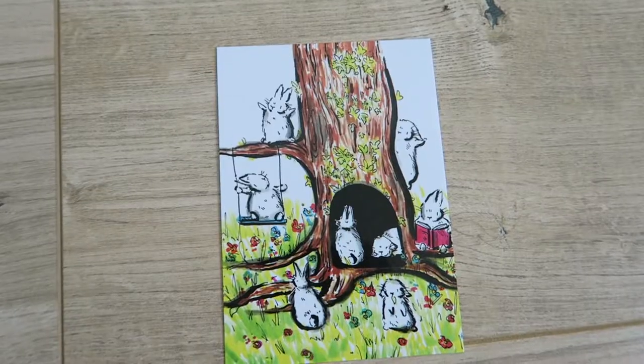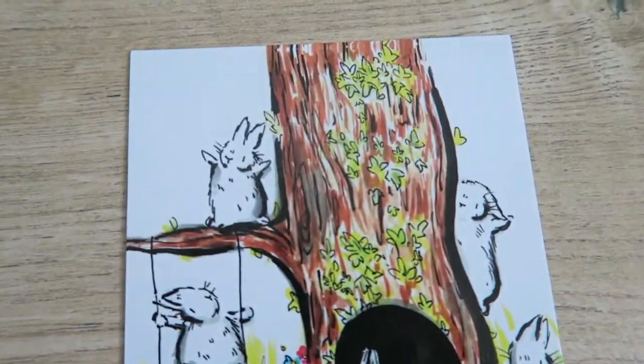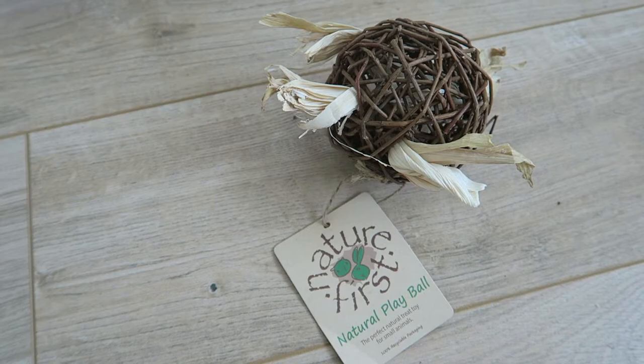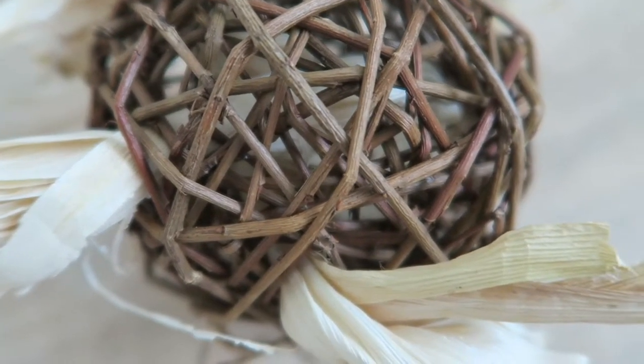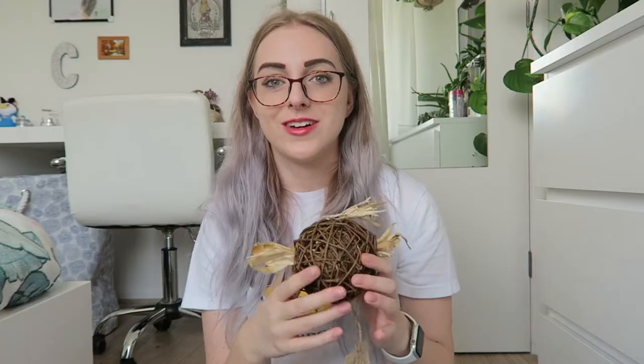The last place I bought from was Bunnies at Lunch — I've really gotten into buying from them. They included this little postcard which I'm definitely going to put up in the shed. From Bunnies at Lunch I got this Nature's First natural play ball, which is just made from willow and it's a pretty decent size. I'm sure they will absolutely love playing with it and throwing it about. It's woven around a few times so hopefully it won't be destroyed all in one go.